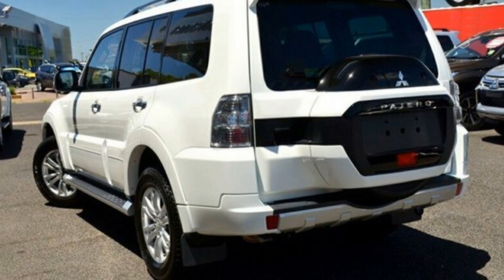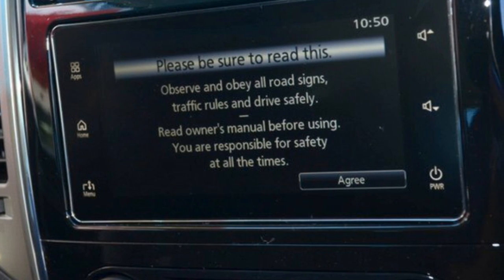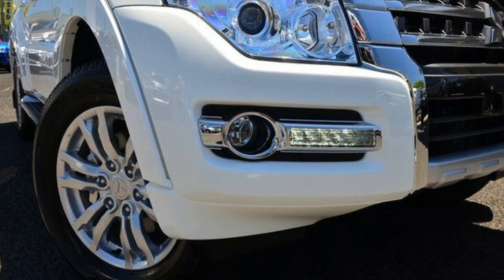This vehicle has all the features you could dream of – remote central locking, cruise control, alloy wheels, power steering, air conditioning, climate control, and more. If you're looking for a first-rate vehicle,